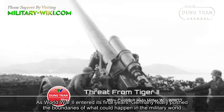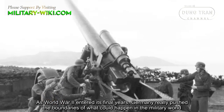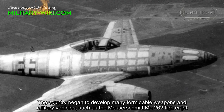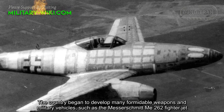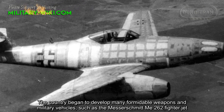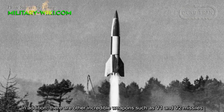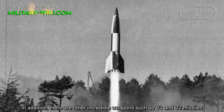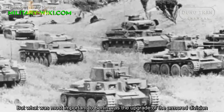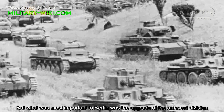As World War II entered its final years, Germany really pushed the boundaries of what could happen in the military world. The country began to develop many formidable weapons and military vehicles, such as the Messerschmitt Me-262 fighter jet, the V-1 and V-2 missiles. But what was most important to Berlin was the upgrade of the armored division.